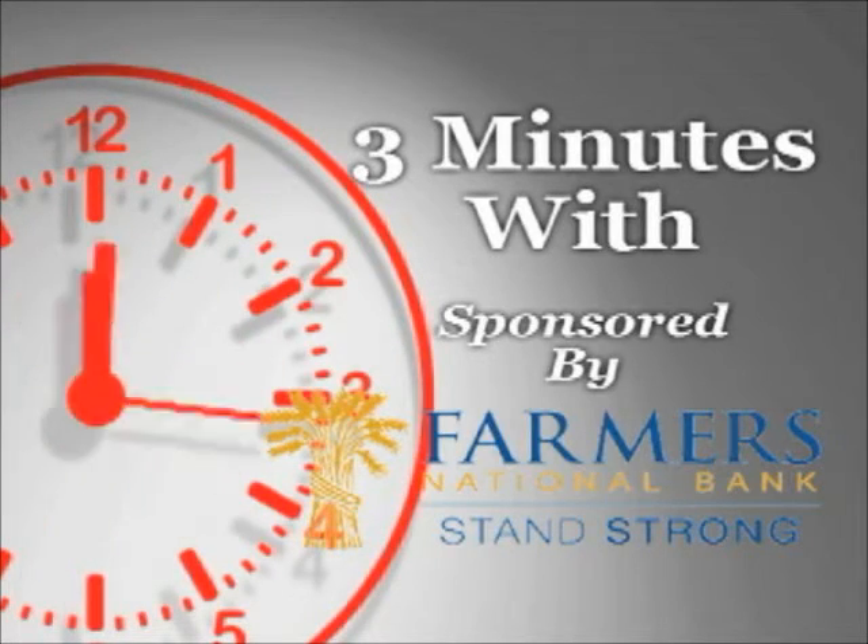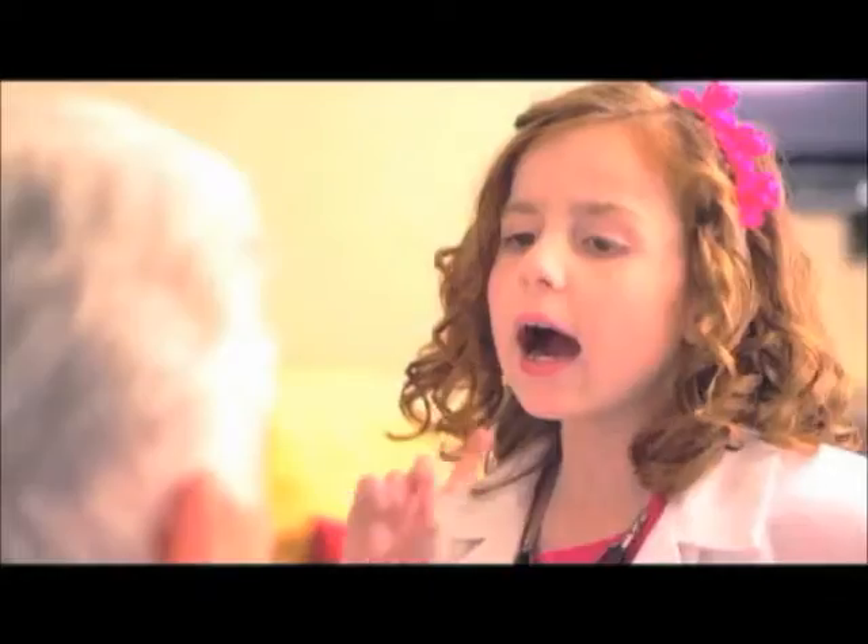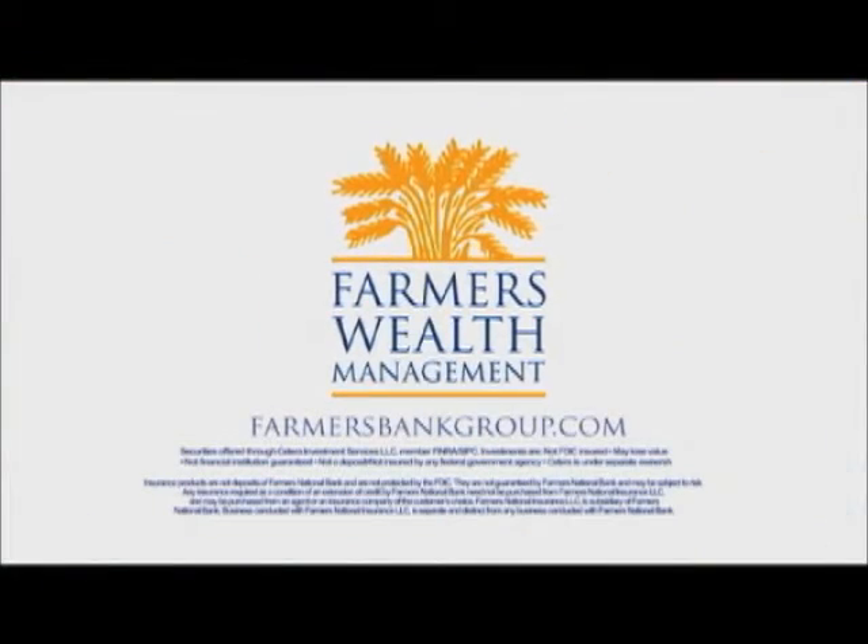BusinessJournalDaily.com, Three Minutes With, is sponsored by Farmers National Bank. Stand strong with our wealth management services.